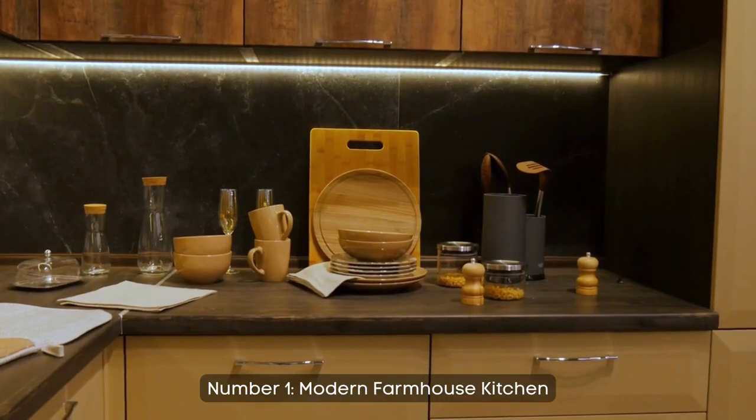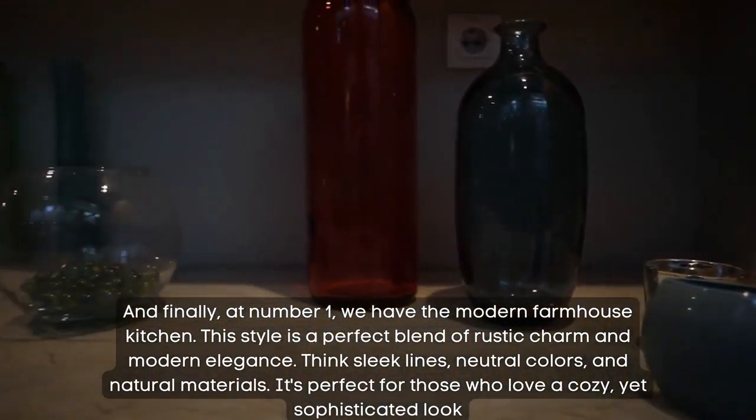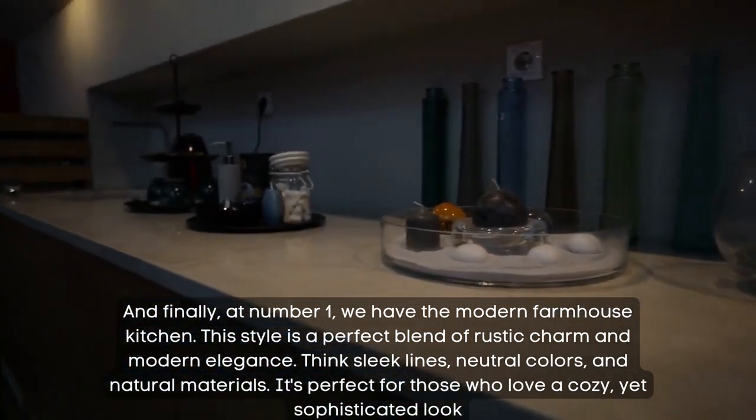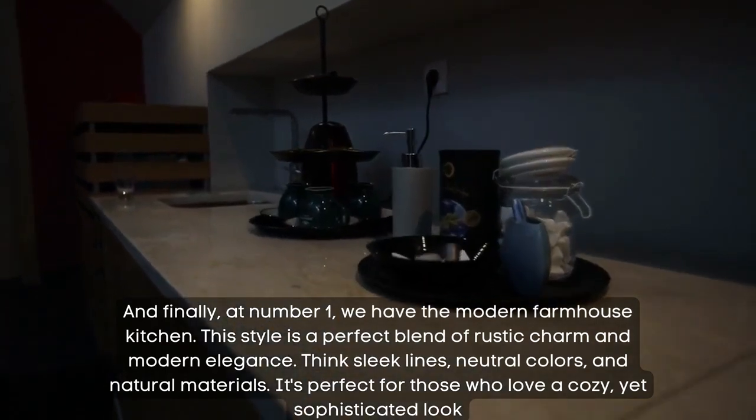Number 1: modern farmhouse kitchen. And finally, at number 1, we have the modern farmhouse kitchen. This style is a perfect blend of rustic charm and modern elegance. Think sleek lines, neutral colors, and natural materials. It's perfect for those who love a cozy yet sophisticated look.